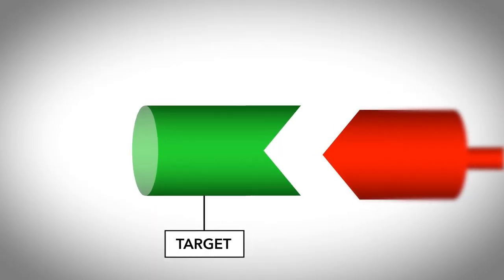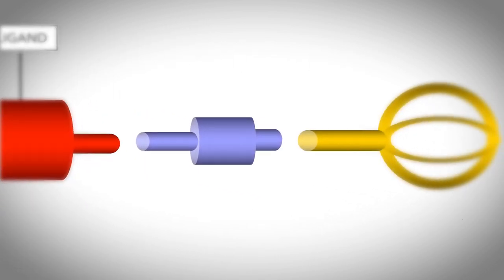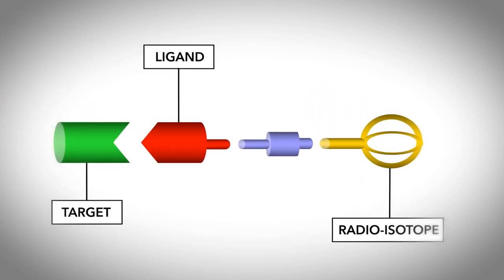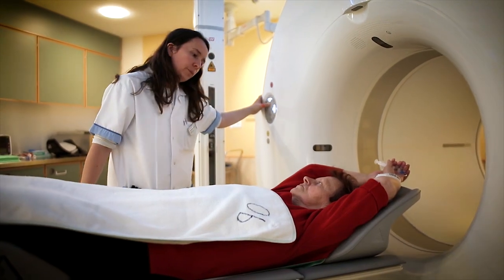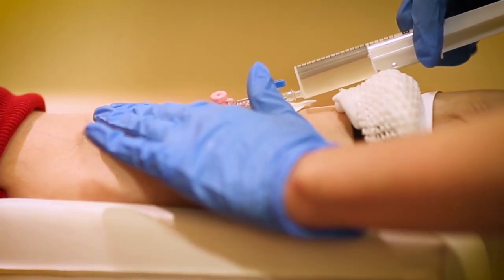There are always two parts. One is your vector, your ligand, which is targeting the tumor cell, and the second part is a radioisotope, which is stably bound to this compound. We can use different isotopes for imaging — for example, for PET-CT or SPECT-CT — but also for therapy using beta emitters or alpha emitters.